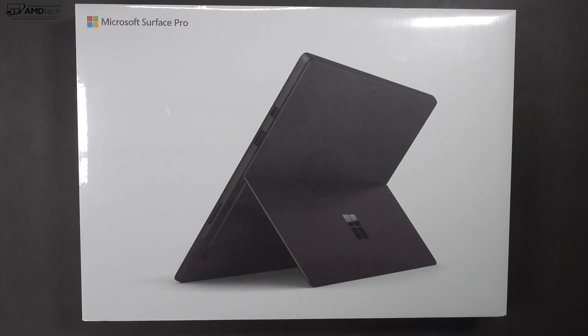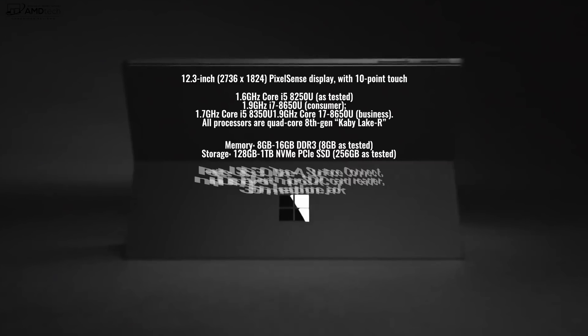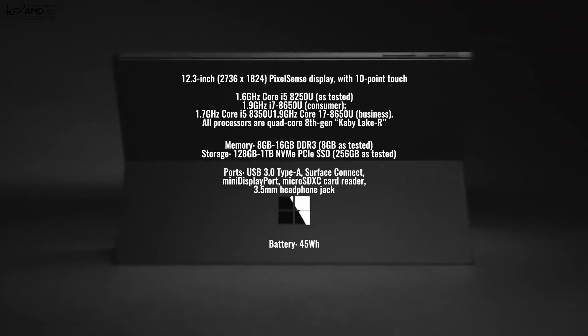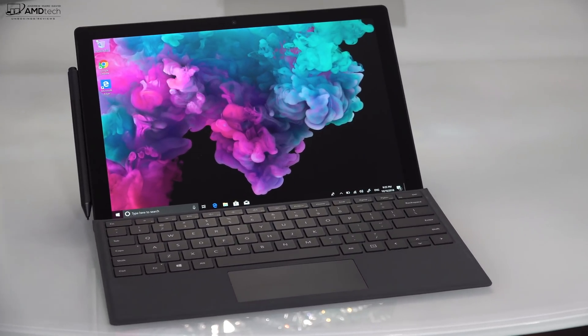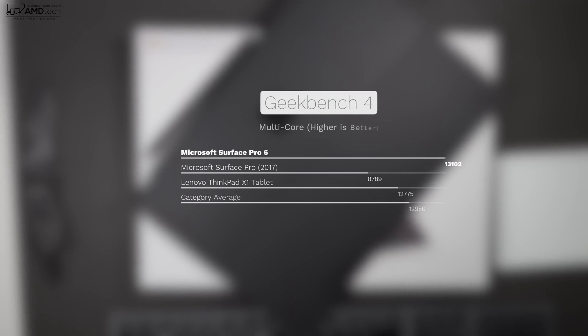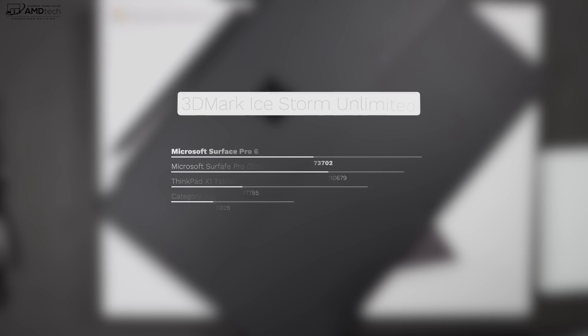Here's a quick rundown of the specs. You get a 12.3-inch PixelSense display. You can get it with either the Core i5 or Core i7 Intel 8th generation quad-core CPUs. It comes with either 8 or 16GB of DDR3 RAM. Storage options start at 128GB all the way up to 1TB NVMe SSD. I immediately noticed about a 40 to 50% increase in performance over last year's model.